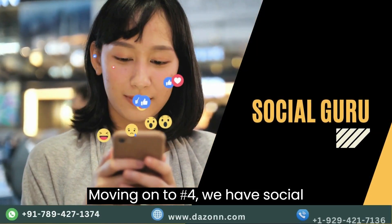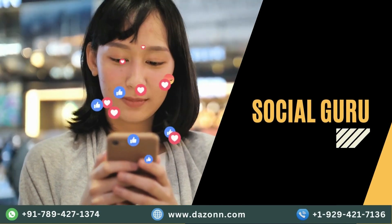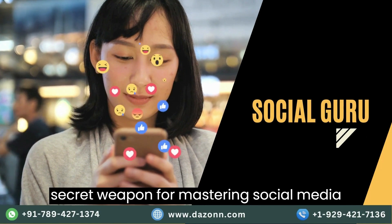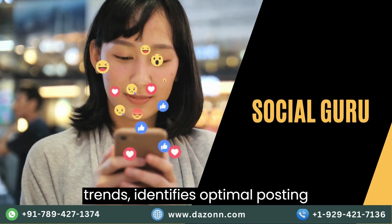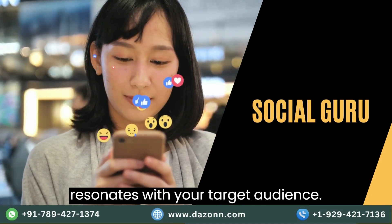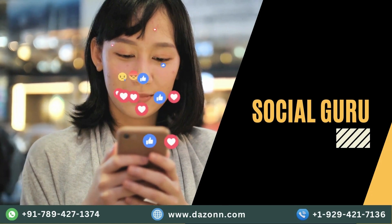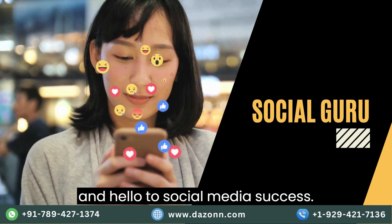Moving on to number four, we have Social Guru. This AI tool is your secret weapon for mastering social media marketing. It analyzes trends, identifies optimal posting times, and even suggests content that resonates with your target audience. Say goodbye to social media guesswork and hello to social media success.